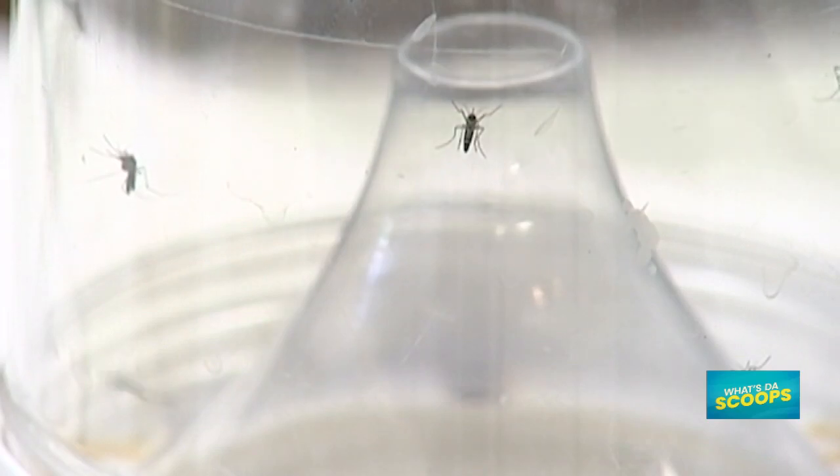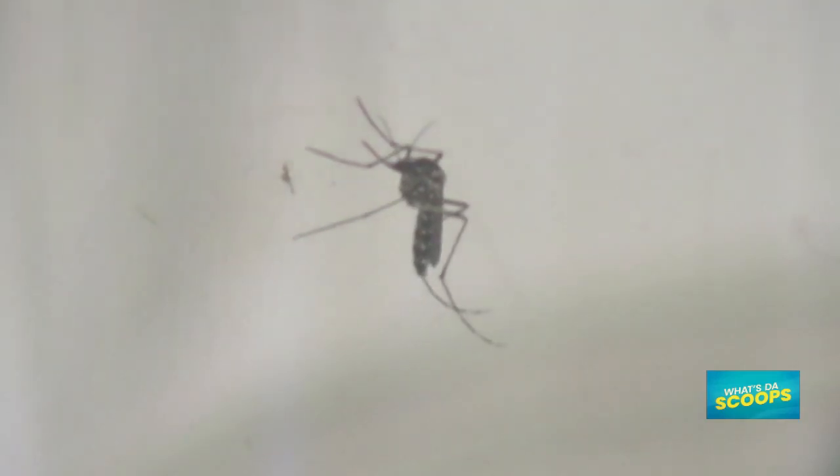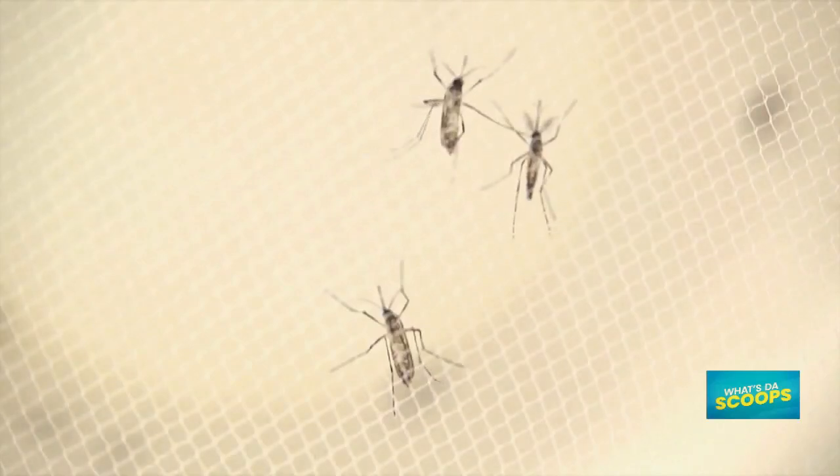So how can you help protect yourself from getting mosquito bites? Here's some tips: wear clothes that cover as much of your body as possible, like long sleeves and pants. Make sure you have window screens and use mosquito repellents, but check that the ingredients contain DEET, Picaridin, or IR3535.